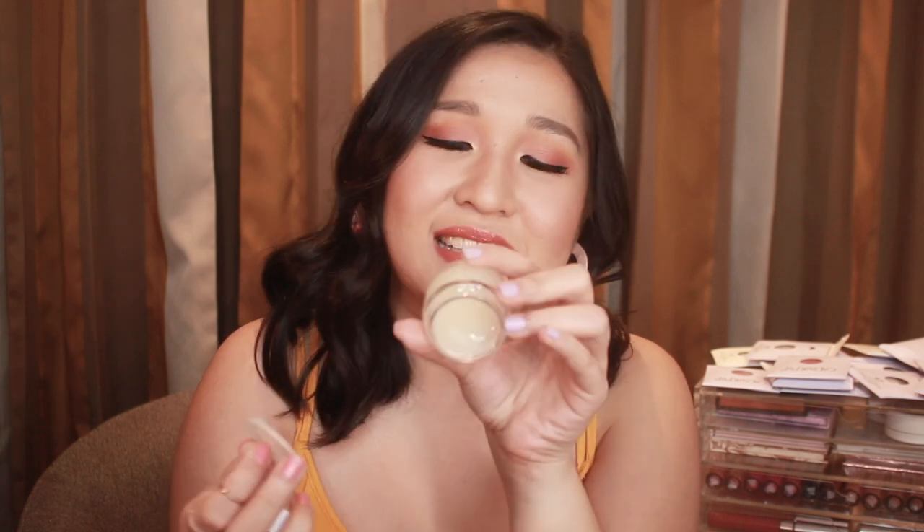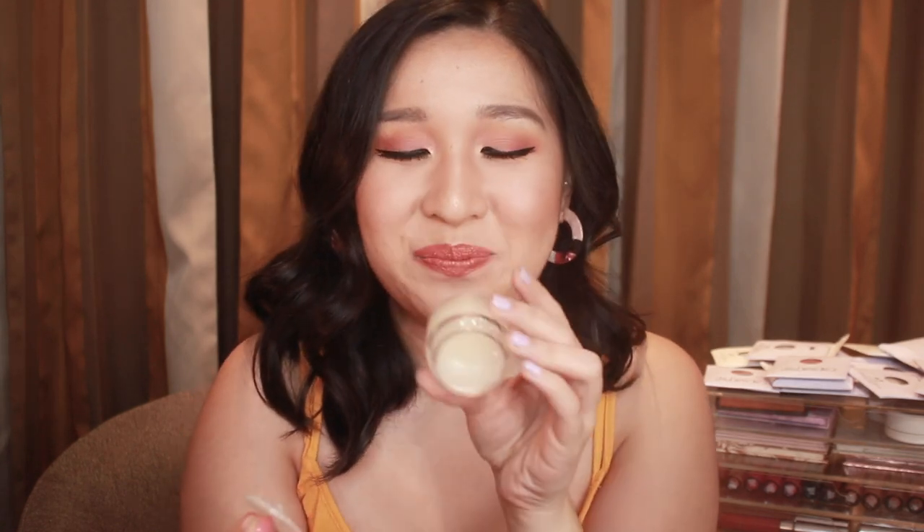One last product from the haul: since I bought so many liquid lipsticks and lipsticks in general, I got myself a lippy scrub — to exfoliate my lips. This is really what I need because I've been doing a lot of lip swatches. It smells like coconut — I got it in Coco Loco, a coconut flavored lip scrub. And that's it for my first episode of the new things that I got from ColourPop.